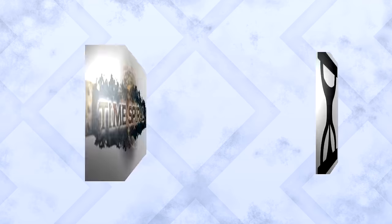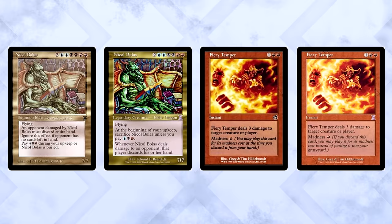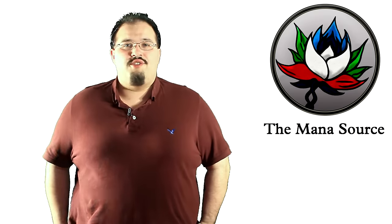Some cool Time Spiral facts for you. In addition to the normal set, Time Spiral was also printed with a bonus subset of 121 additional timeshifted cards. These are all cards printed before the original Mirrodin that were given special reprints with the old card border and unique purple Time Spiral set symbol. There was also one in every pack. Due to these timeshifted cards, Wizards had to do something they hadn't ever done before.